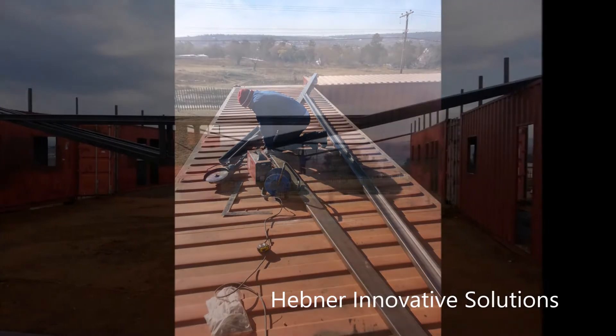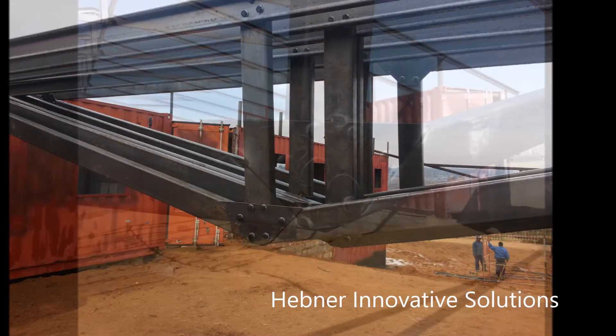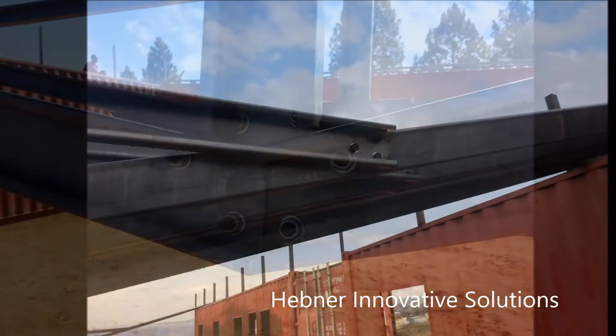Though we fight to keep costs down, we do not compromise the integrity of the building. If you notice here, every joint on the roof trusses is not only welded, but also bolted together with a reinforcing plate.